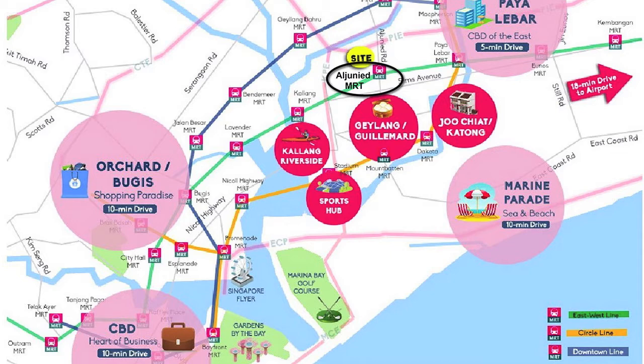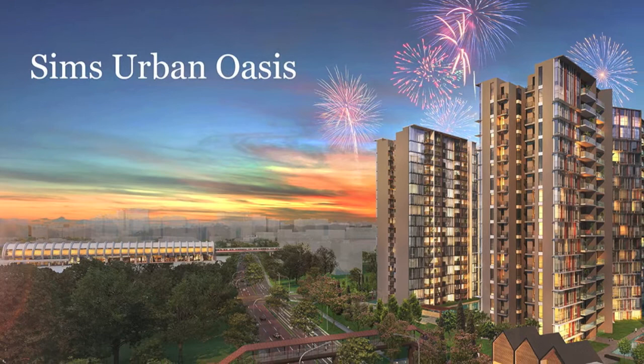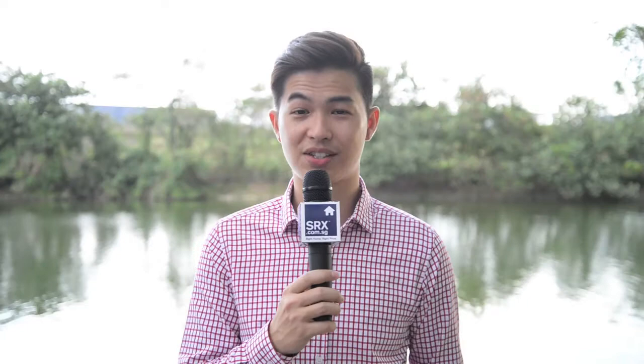Now that we have a better understanding of land sales and where future projects are likely to appear, let's highlight three property launches for 2015. First, let's look at Sim's Urban Oasis. The project is located in District 14. It is a five-minute walk to Aljunied MRT and a five-minute drive to Paya Lebar. It is expected to TOP in 2018.